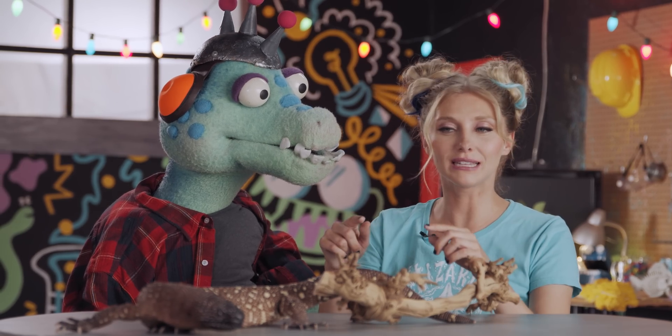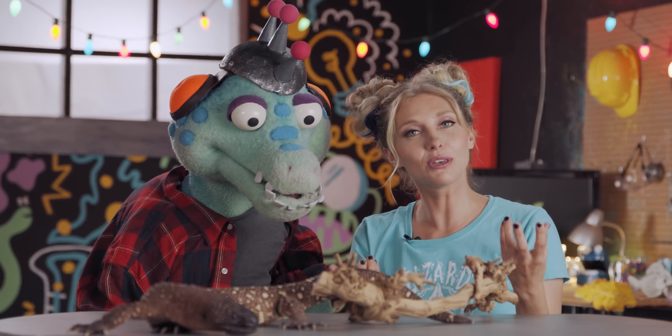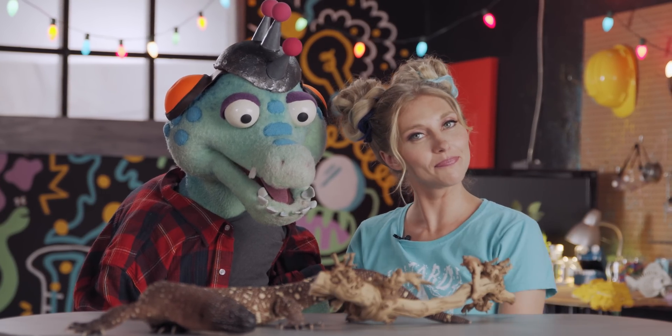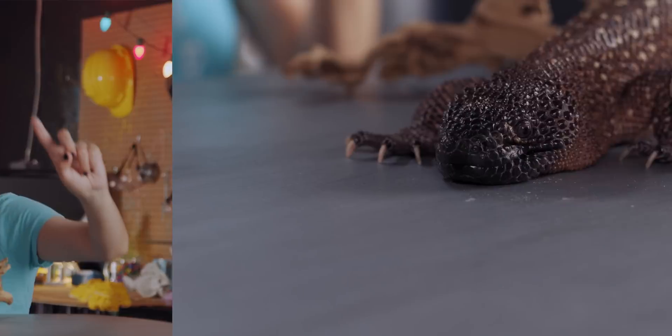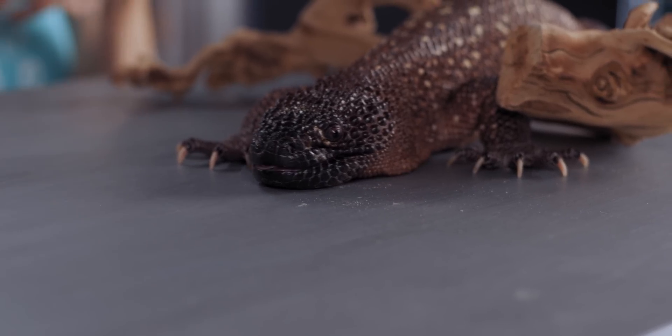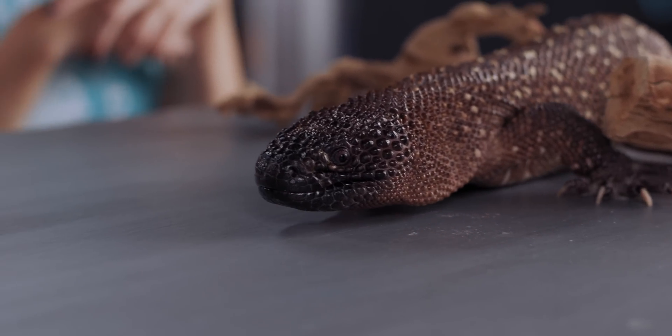Some scientists have found that the venom in this particular lizard can actually be used in medicine to help sick people. Not all bad! Does it get its name because of that beaded-like skin on its back? Exactly.